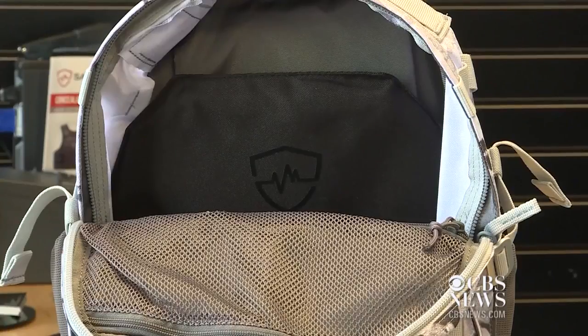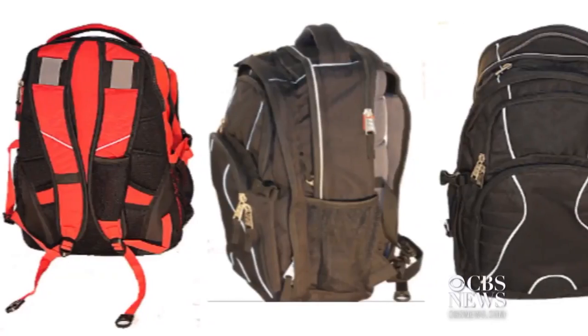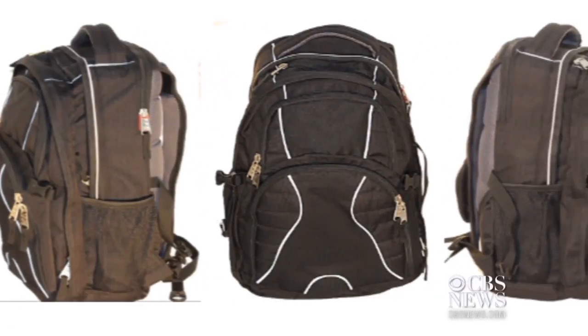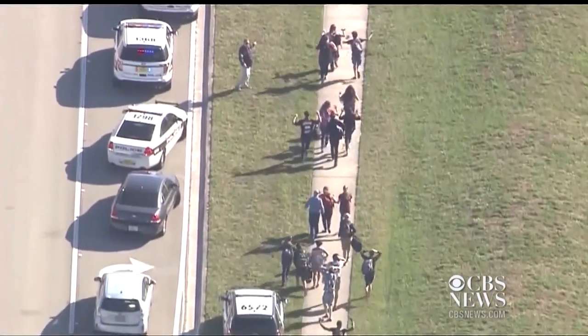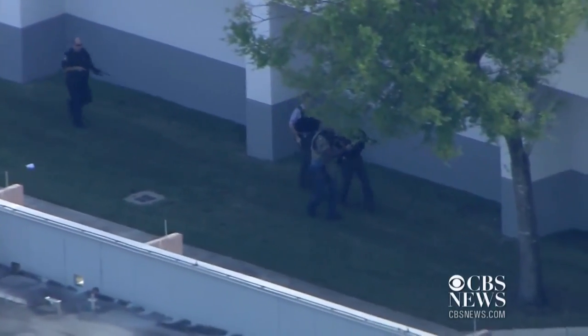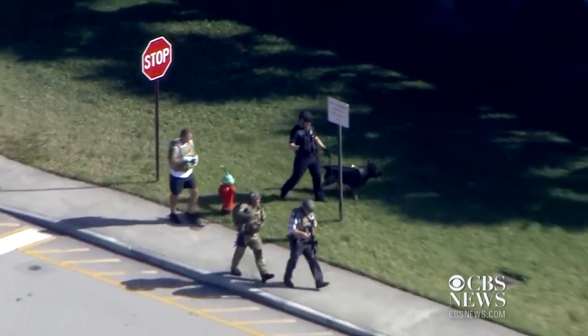So can these products actually save lives? Both manufacturers say they will protect students against handguns and shotguns, but likely not rifles like an AR-15 — the weapon used in the Parkland shooting and most of the country's deadliest mass shootings. Hillary Lane, WUSA 9.